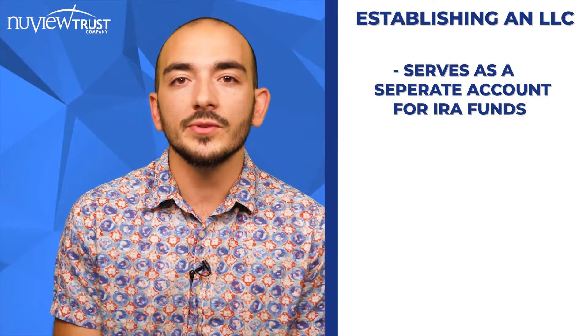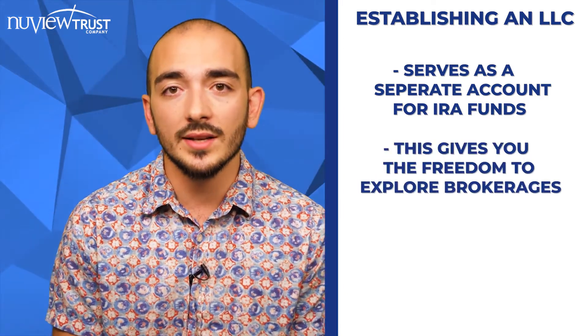Now, outside of using an ErisX brokerage account, if you want to venture off from those major cryptocurrencies, you either have the option of waiting for ErisX to add more coins — which they do have plans for, as they're looking to see which coins prove themselves most viable long-term. The other option is to establish an LLC. The LLC serves as a conduit for your IRA's funds — you invest your IRA into an LLC with its own bank account, and from that point, you have the freedom to choose whichever cryptocurrency brokerage you'd like, as long as they're IRA-friendly.